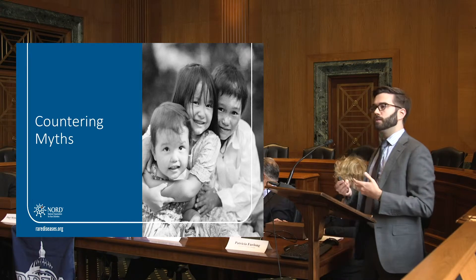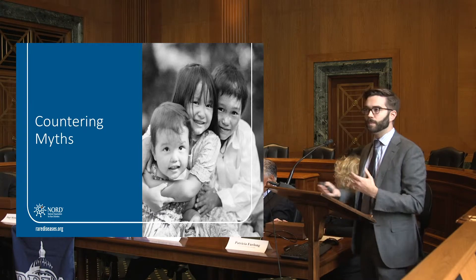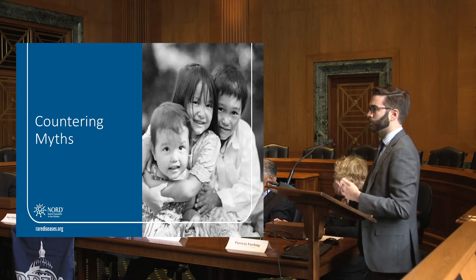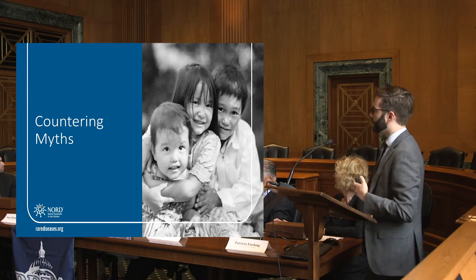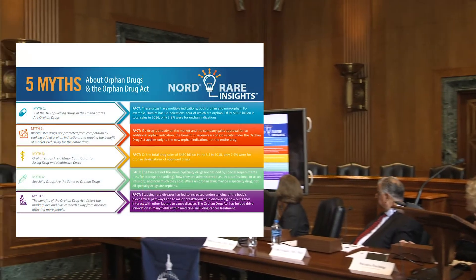There are still accusations that the Orphan Drug Act is not working as well as it should be, or that it is being abused in various ways. We believe it's our role — the National Organization for Rare Disorders — to help clarify some of these situations. So we put together a 'five myths of the Orphan Drug Act' document to address these claims.